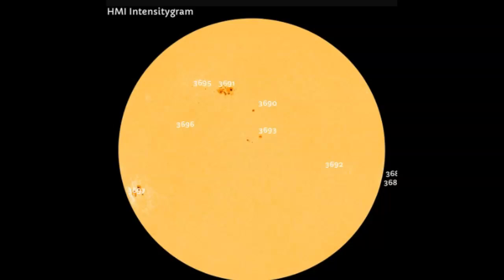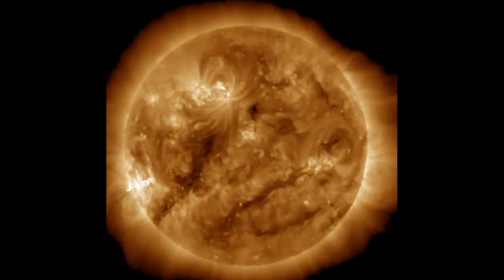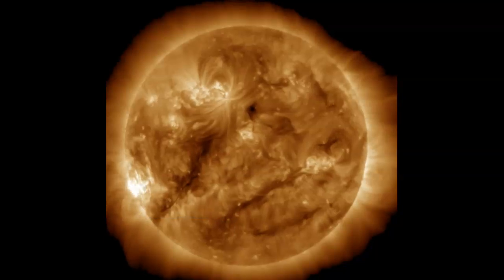Yesterday's X 2.9 flare was probably much stronger but partially eclipsed by our solar limb. Today we already have an X-flare produced from AR 3697 as well. It's probably not going to be directly Earth-facing, but the party is just getting started. We also have several other Earth-facing sunspot groups — altogether there are nine Earth-facing sunspots. The one of particular interest is AR 3691, our old friend AR 3663. So we now have two large problem sunspot regions on the Earth-facing side of our solar disk.